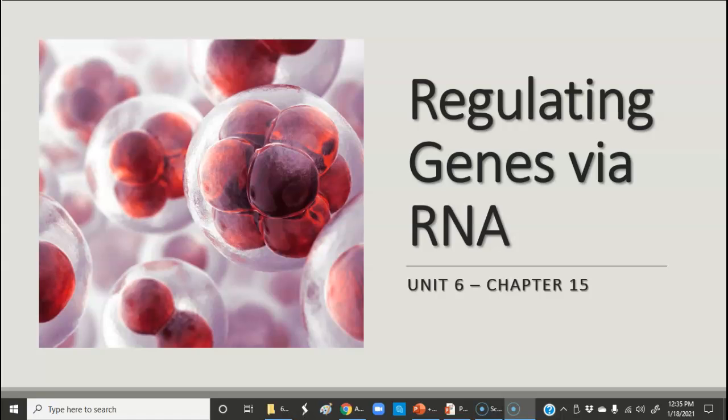RNA is getting a lot of press nowadays because the coronavirus vaccines that are currently available in the United States are RNA vaccines. The thing that you may not realize about RNA is that we think about it as being the product of transcription used for translation. But RNA actually can be used for lots of different things. There are RNA enzymes called ribozymes, and lots of other things. So we're going to talk today about some of the ways that RNA can be used to regulate genes.